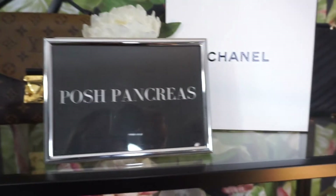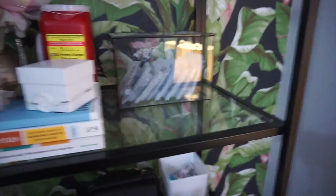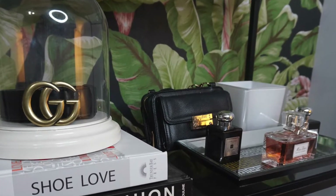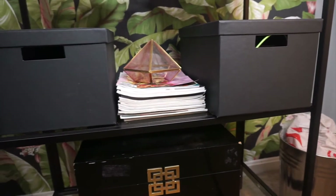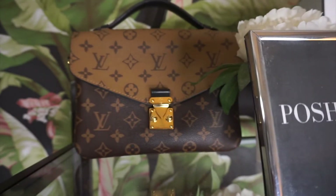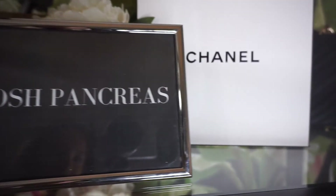This top shelf is just a display shelf. This eye-level shelf is where I keep my diabetes supplies. This fragrance shelf also houses my Myabetic bag and my grab tube jar. Here's where my storage boxes are, and my diabetes magazines. Let's look at this top shelf — this is where I keep my luxury handbags and also a display of my Posh Pancreas sign.